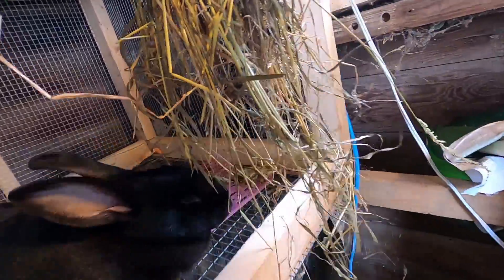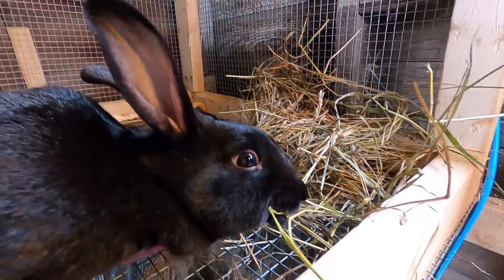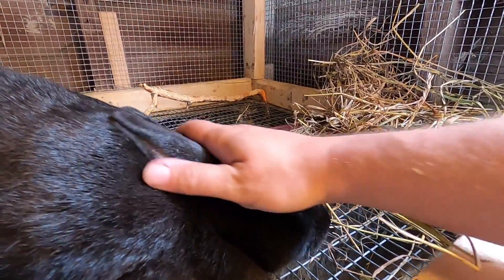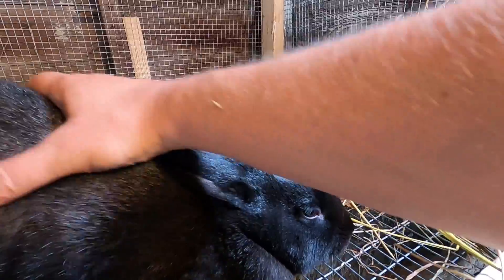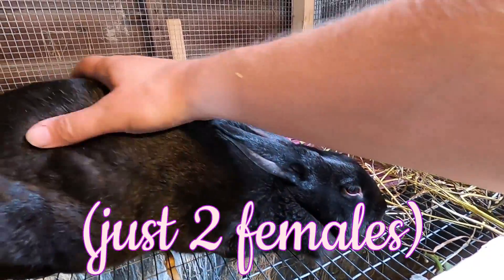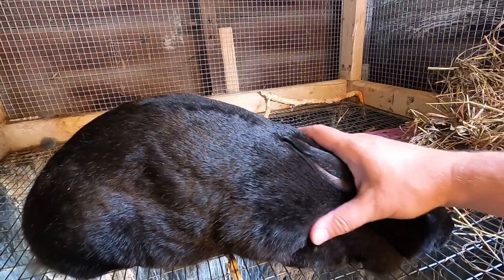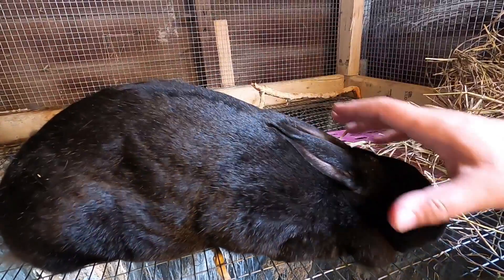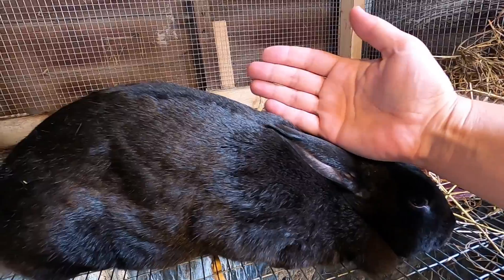She's getting some fresh hay too. Midnight's a very good mom and all of her babies are the biggest ones that we have right now. We do plan on keeping the females from Midnight's litter because we feel that's the bigger bloodline to follow. Using my hand as a reference guide, she is from nose to tail about three hand lengths.